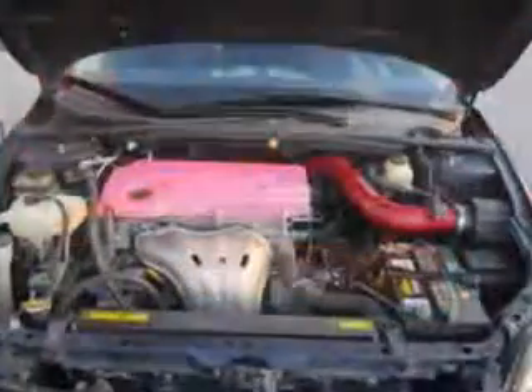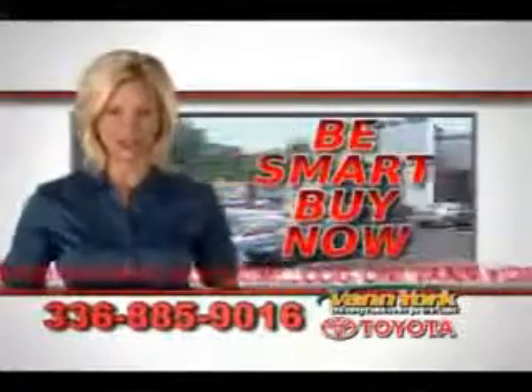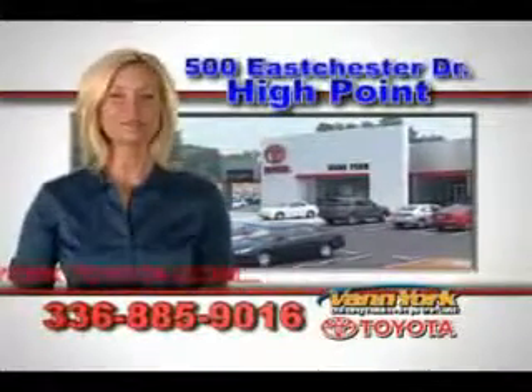See us at Vann York Toyota today. Be smart and buy now at Vann York Toyota — building relationships that last.